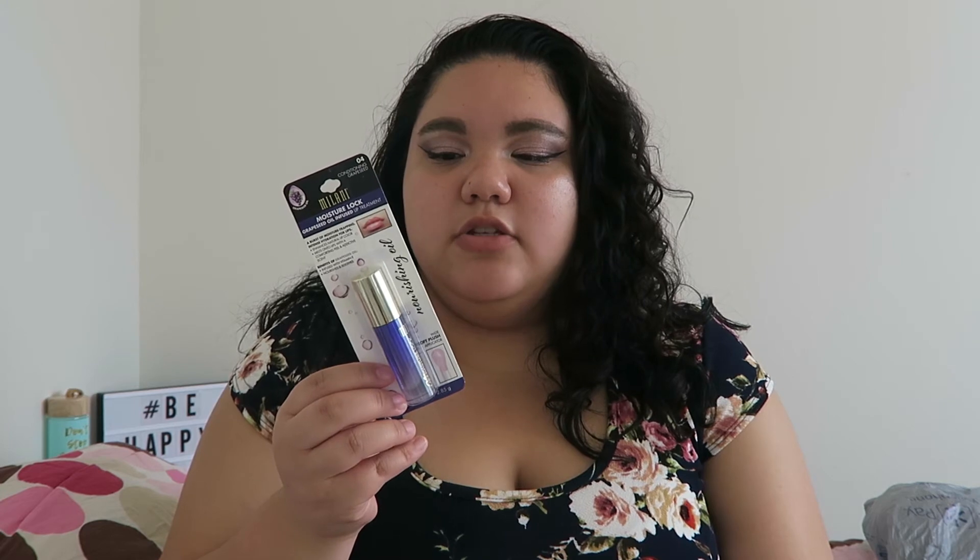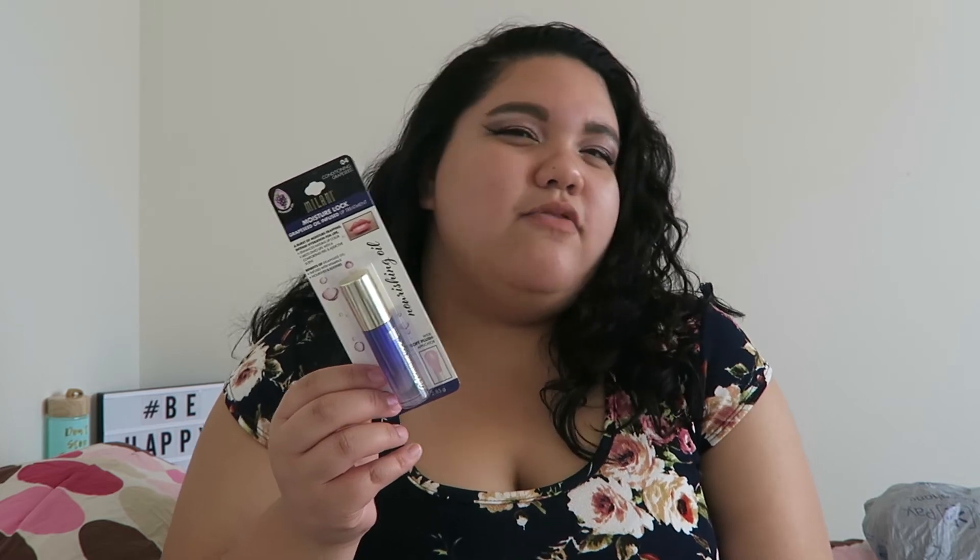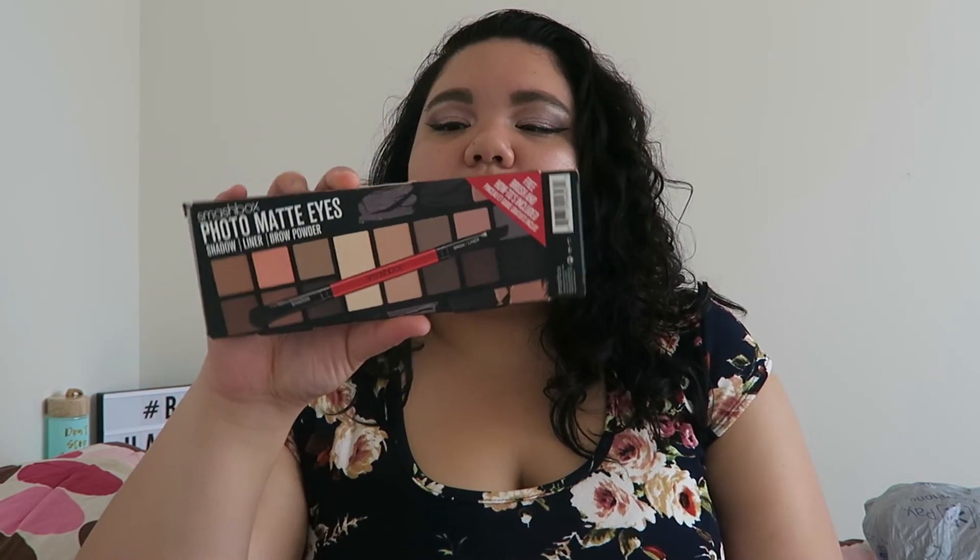The next thing I found is from Milani — it's the Grapeseed Oil Infused Lip Treatment. I heard another YouTuber talk about this and they use it to condition their lips after exfoliating. I got it for $2.99, and it's originally like five or six dollars at the drugstore.